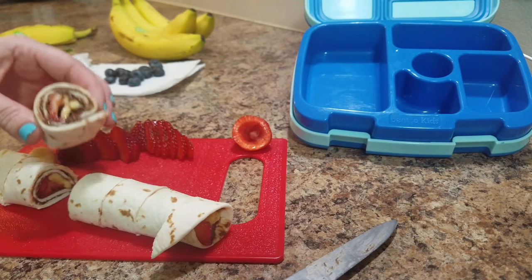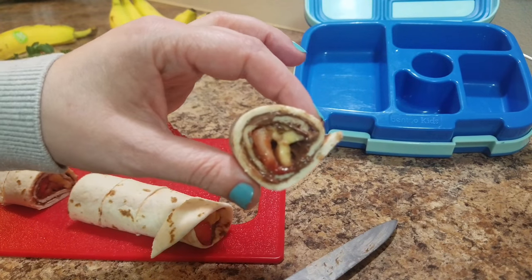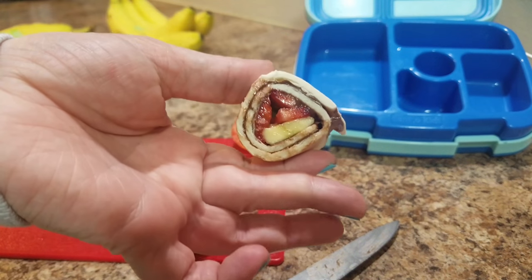Now we have the roll-up done. Let's go ahead and cut it and do a taste test. Here is what they look like - yeah, that's what they look like.